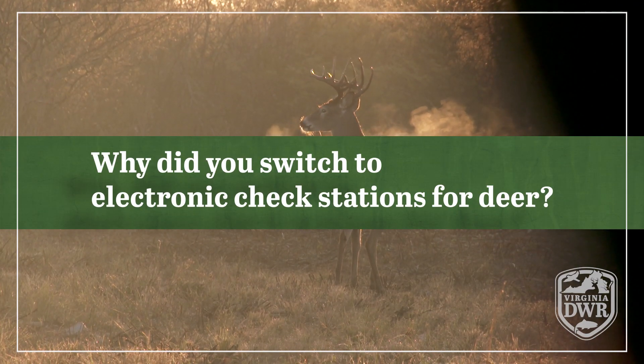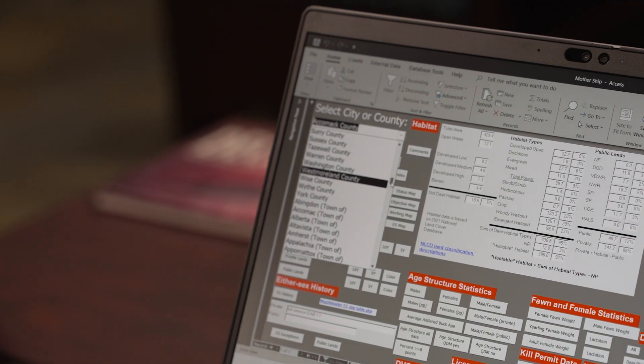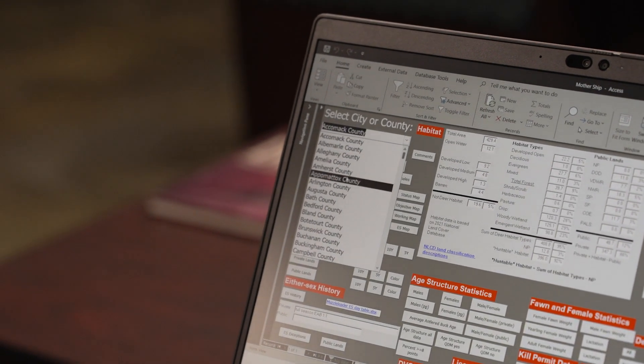Why did you switch to electronic check for deer? One, it was very expensive to print and send out all these physical check cards to check stations across the state. It also took a while for all that stuff to get sent back to us and to enter all that data. But nowadays with the electronic check, we can actually get real-time looks at the deer that are being checked in on each weekend or day. So we're able to get the data turned around in a much quicker timeframe and it's also a much cheaper way for us to do so.